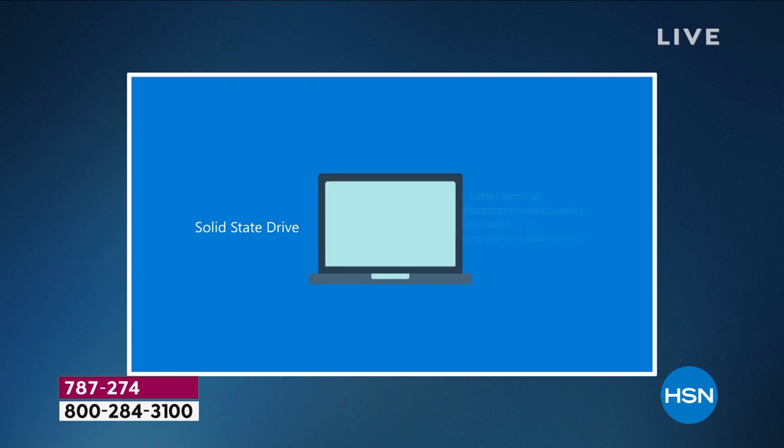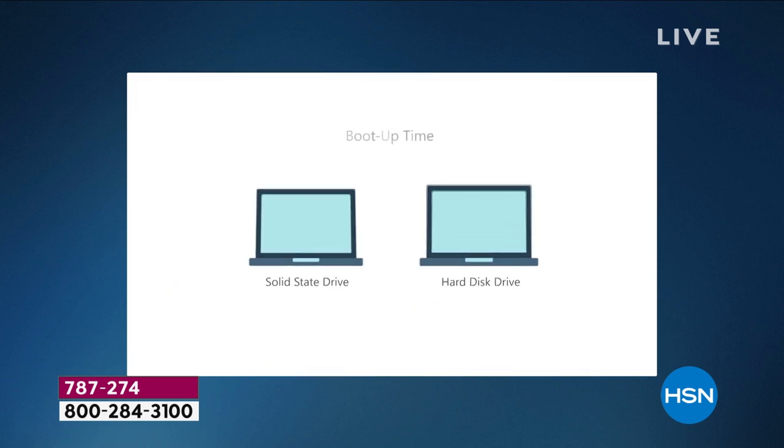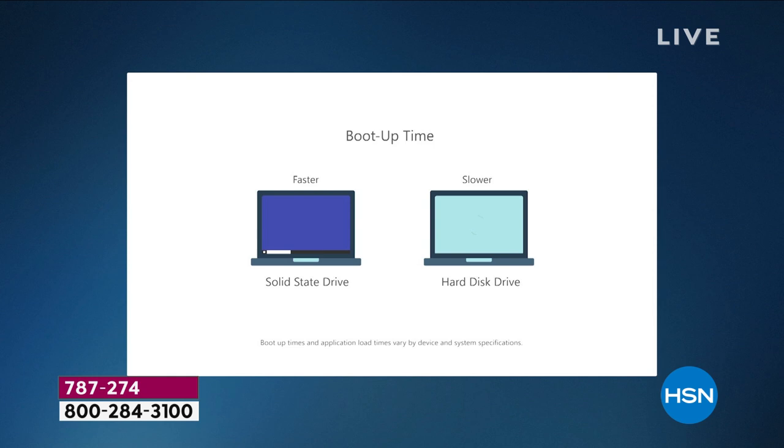A solid state drive is lighter. A solid state drive is quieter. A solid state drive is faster. This computer has almost an instant startup. Your applications load more quickly, better battery life of about 11 hours. It's quieter. All of those advantages — look how much more quickly it boots up the computer on the left, how much more quickly it opens applications. Multitasking is a breeze.